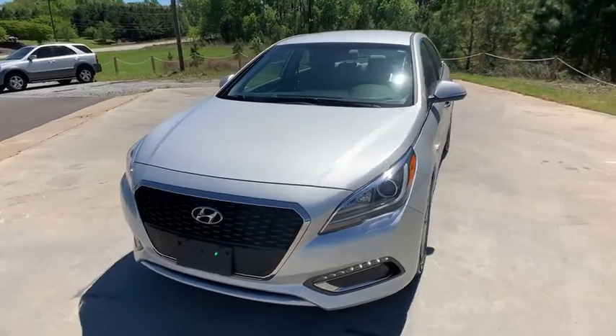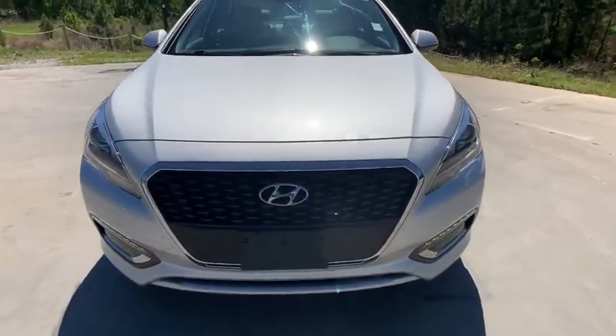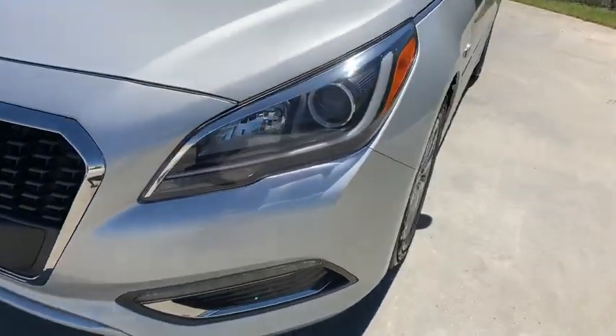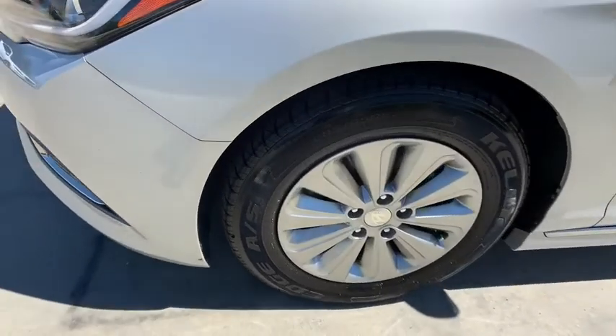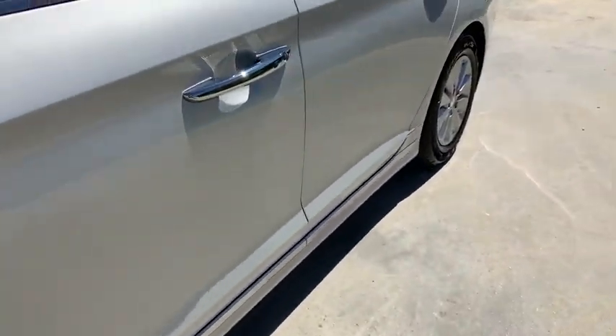Rear window defroster, power windows, overhead console, panic alarm, brake assist, remote keyless entry, front bucket seats, front reading lamps, driver vanity mirror, tilt steering wheel. Wouldn't you look great in this vehicle? Stop in today and see for yourself.